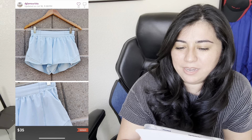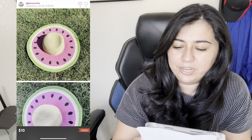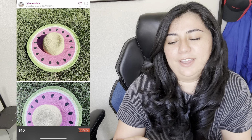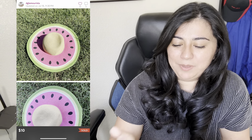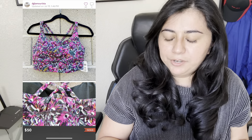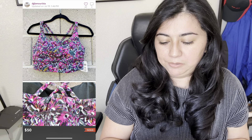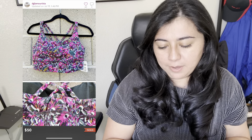Another pair of Lululemon Hottie Hot shorts — this style seems to do very well, selling between $30 and $45. These sold for $35 and I made $28. This watermelon hat I wish I never bought; it just sat and only sold for $10. I just bought it because it was a novelty print, but I would not pick it up again. We have another new with tags Lululemon item — a long-line energy bra from the Lululemon outlet. It sold for $50 and I made $40.